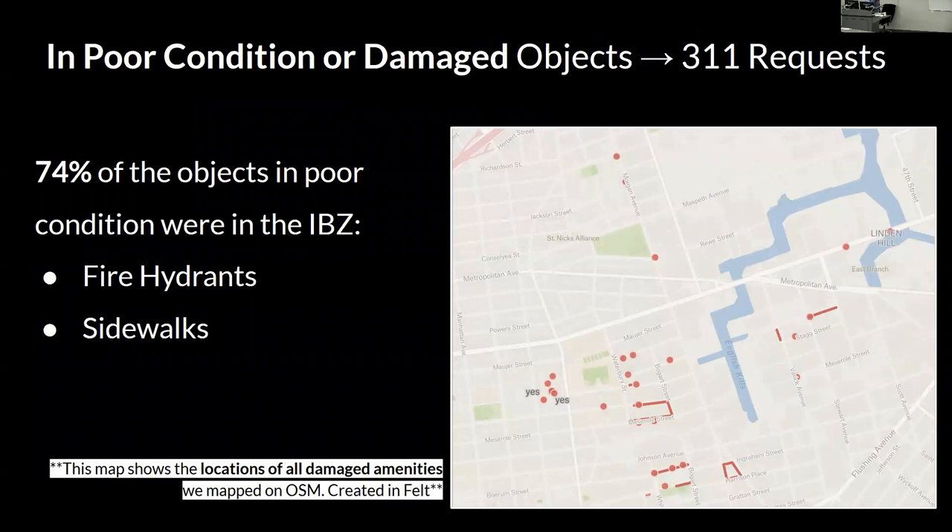Some learning moments came when fellows encountered broken amenities or uncertain conditions. For example, they encountered fire hydrants with missing caps or bent fire hydrants — it looks pretty broken, but we don't really know. So they mapped it on OpenStreetMap, but a key learning moment was that moving forward in future iterations, we're going to ask them to submit 311 requests, so now it's in the hands of the city to take care of these amenities.